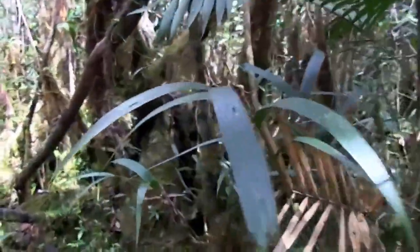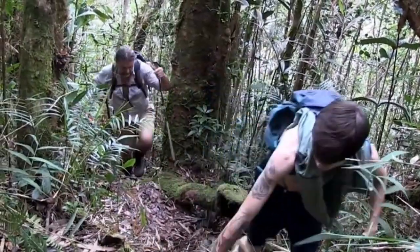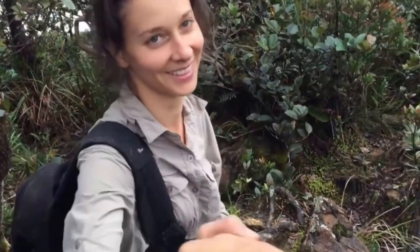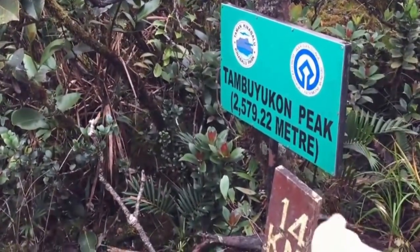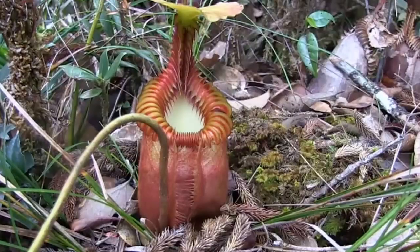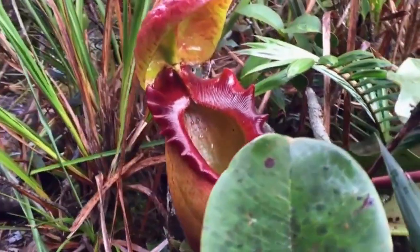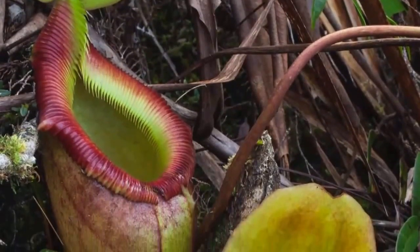The next morning, we begin our ascent up to the summit and climb up to see beautiful views over the Bornean landscape, with Mount Kinabalu looming on the horizon. Reaching the summit is an amazing experience. On the upper slopes of Mount Tambiukon, we can photograph spectacular populations of Nepenthes Villosa, and also find Nepenthes Rajah and hybrids between the two, called Nepenthes Kinabaluensis.